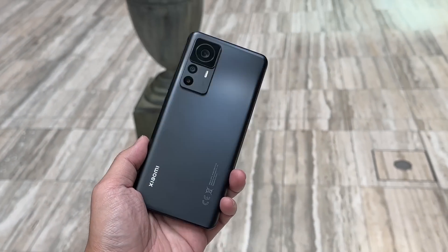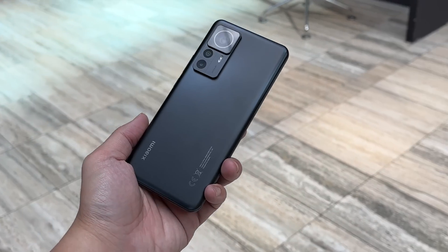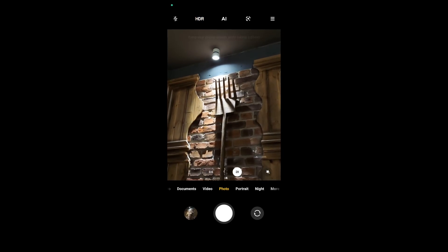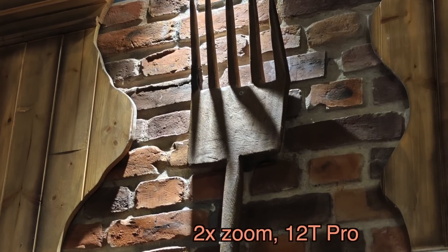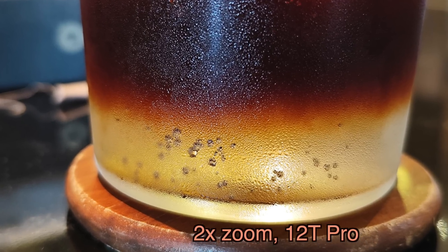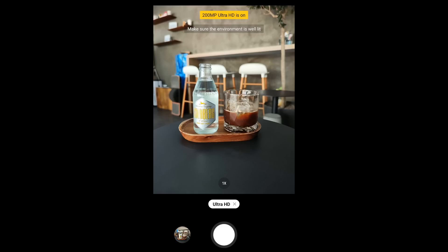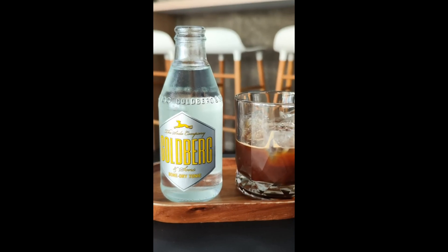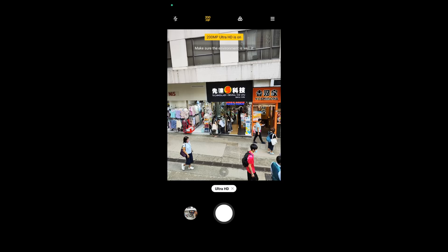That's the first and major benefit of the 200 megapixel sensor: it allows you to do crazy pixel binning. The second benefit is that Xiaomi can crop into such a large sensor to get an optical lossless 2x zoom — Apple is doing the same trick with the iPhone 14 Pro, but instead of cropping into 48 megapixels, the 12T Pro is cropping into 200 megapixels. The third benefit is you can shoot in full 200 megapixel resolution if you want; file sizes will be almost 50 megabytes per photo, but you can crop in much further than usual.